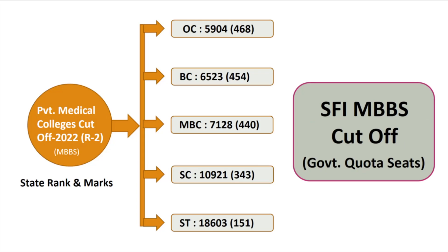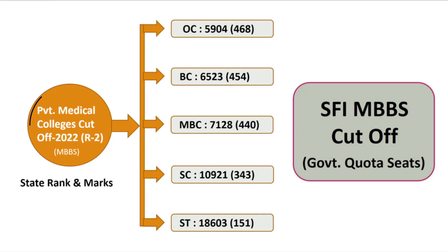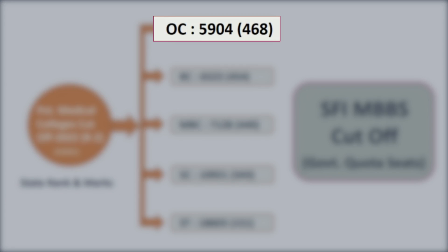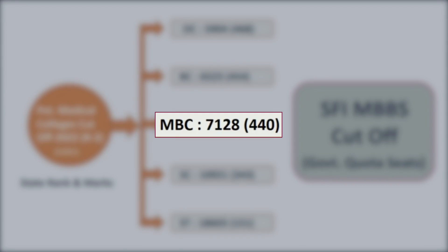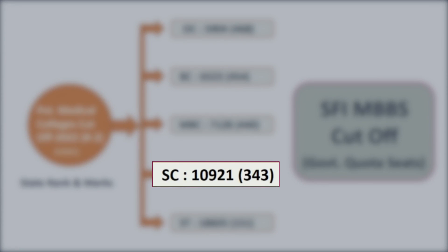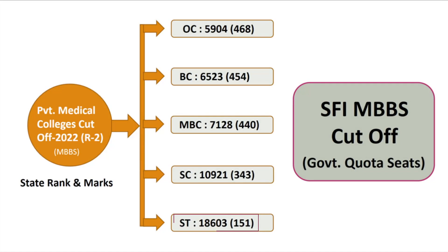For self-finance institution MBBS government quota seats, the private medical college cutoff for 2022 round 2: OC category — rank 5,904, marks 468; BC category — rank 6,523, marks 454; MBC category — rank 7,128, marks 440; SC category — rank 10,921, marks 343; ST category — rank 18,603, marks 151.